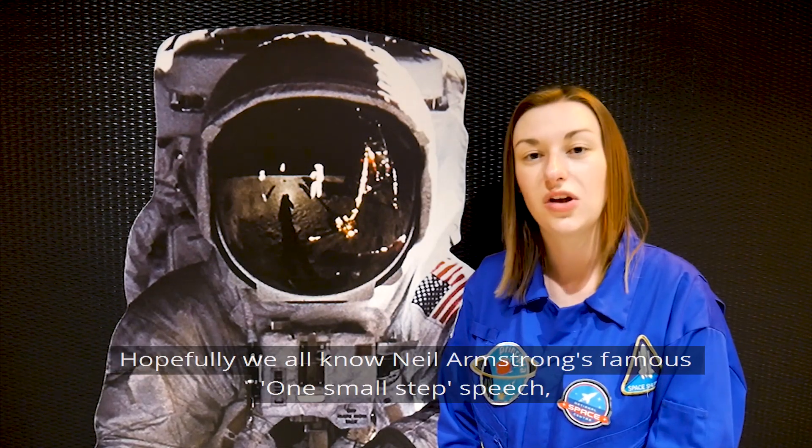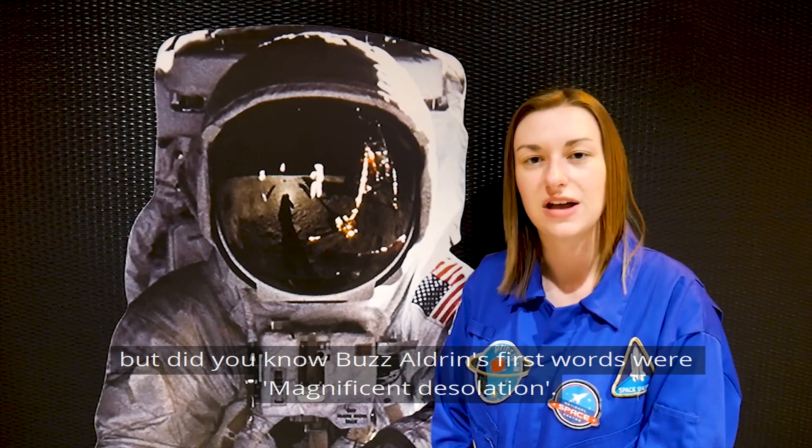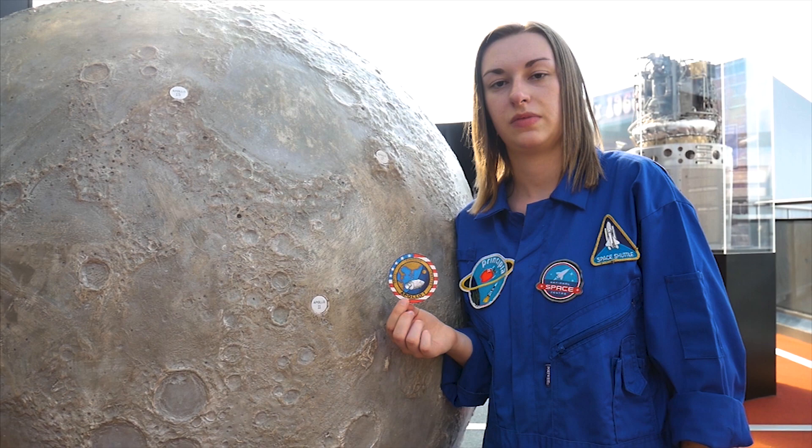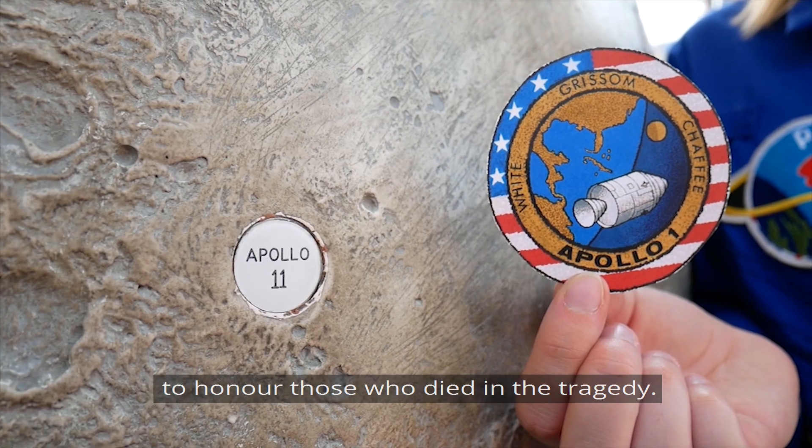We all know Neil Armstrong's famous 'one small step' quote, but did you know Buzz Aldrin's first words were 'magnificent desolation'? The astronauts also left an Apollo 1 mission patch on the lunar surface to honour those who died in that tragedy.